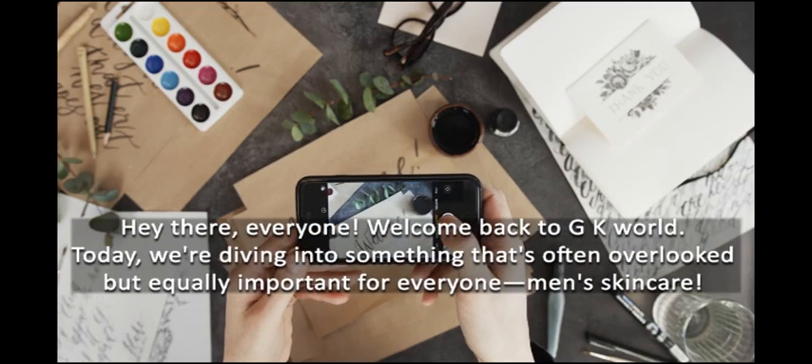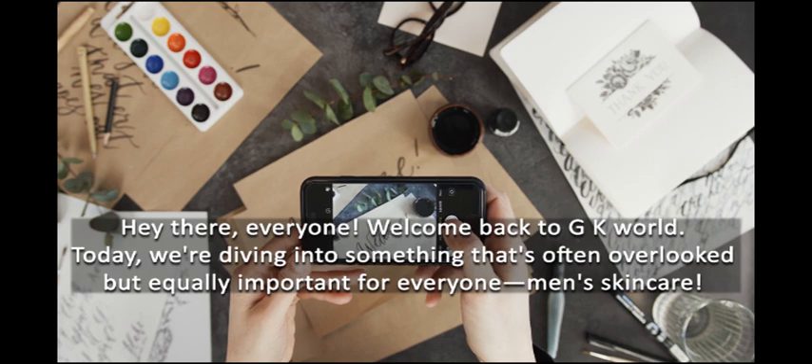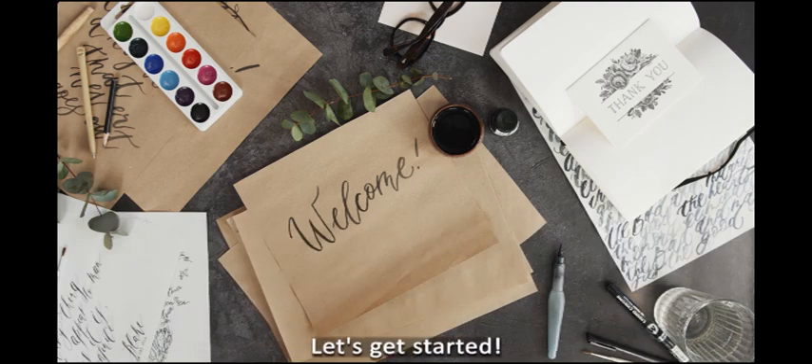Hey there everyone, welcome back to GK World. Today we're diving into something that's often overlooked but equally important for everyone — men's skincare. That's right, gentlemen, it's time to put your best face forward. Whether you're a skincare newbie or just looking to up your game, we've got you covered with the ultimate men's skincare routine. Let's get started.